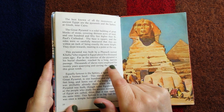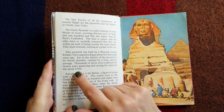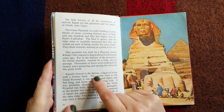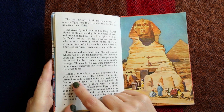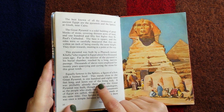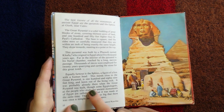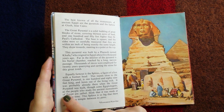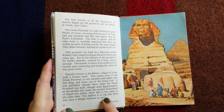Thousands of slaves were employed for twenty years quarrying and carting the stone for this great tomb. Equally famous is the Sphinx, a figure of a lion with a human head. This stands close to the great pyramid, is one hundred and eighty-nine feet long and hewn out of the living rock. It was probably already there when the great pyramid was built, though some Egyptologists think it was made at the same time. The Sphinx is so big that there was once a temple between its paws.